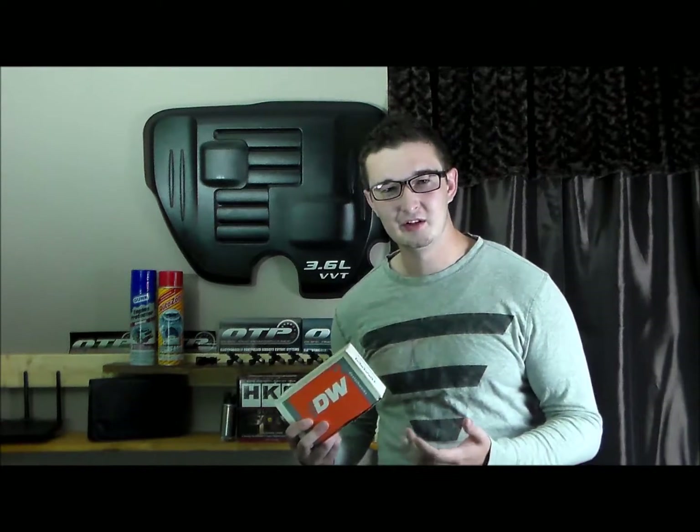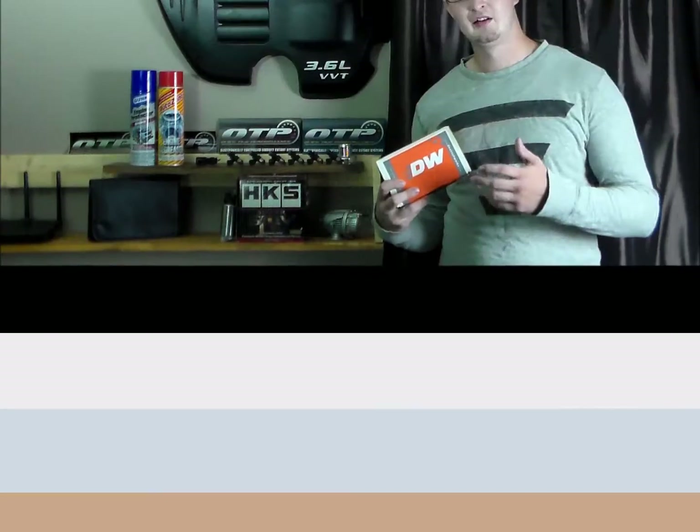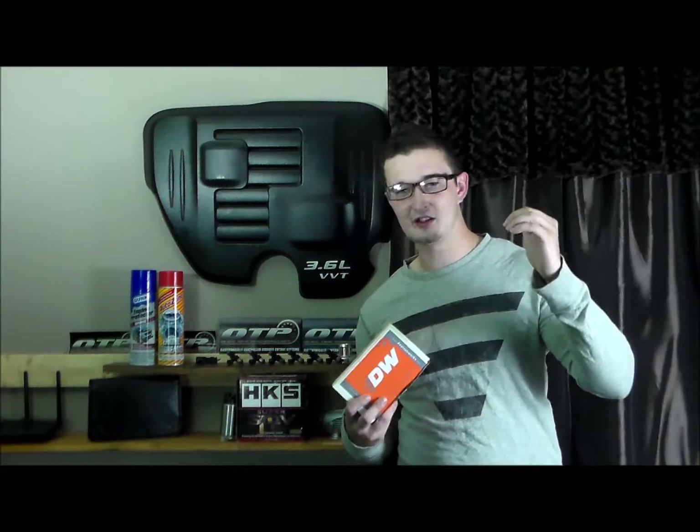Boosted engines desire more fuel. Once you have your modifications figured out, you need to figure out exactly how much horsepower you're going to be at. If you're unsure, you might want to get with your mechanic and shoot for a slightly higher number than what you're expecting.